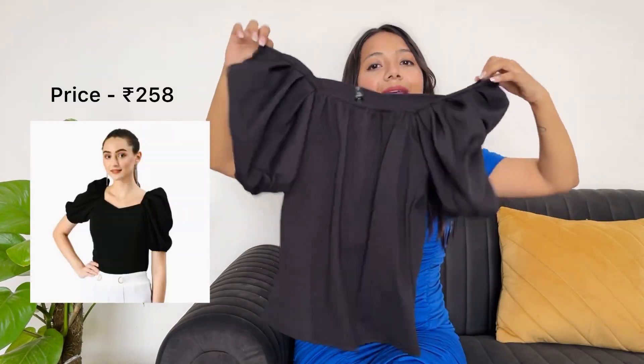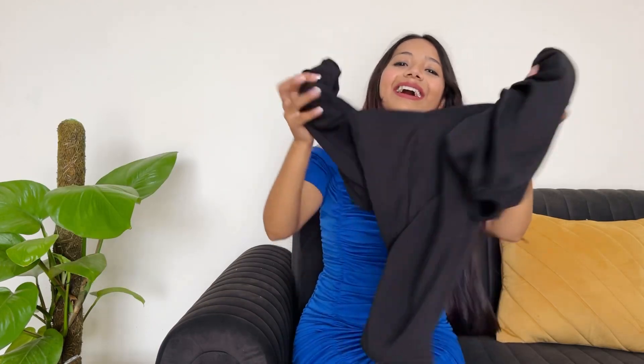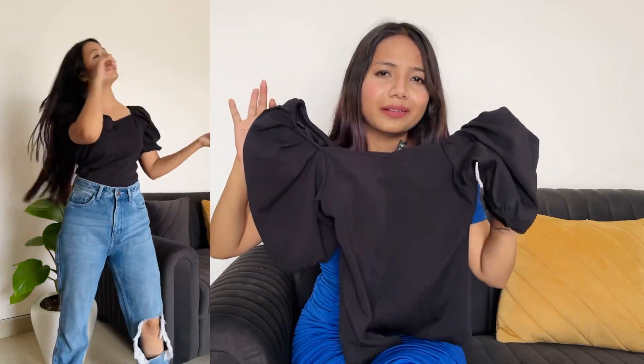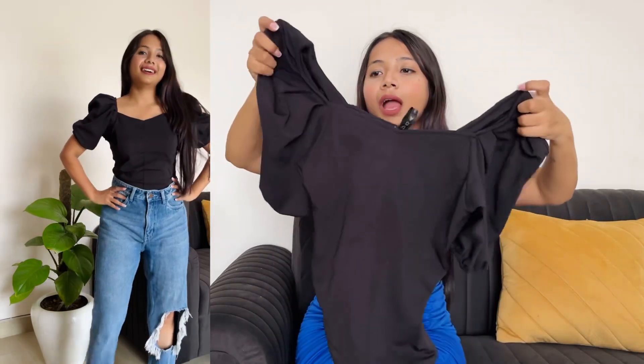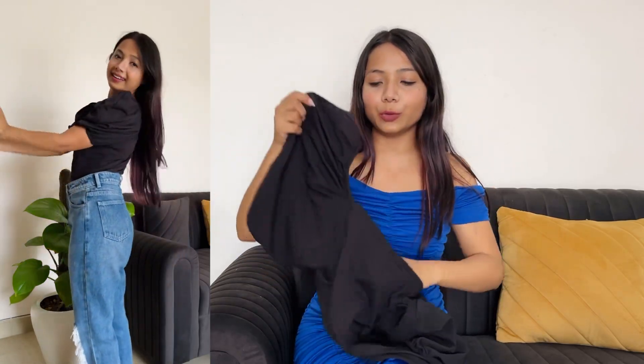Now let's move to our last top. The length is the same as the others. I ordered this one in XL size as well. It is approximately around 230 rupees, which means all the tops together were more than a good deal. This top also has balloon-like puffy sleeves.